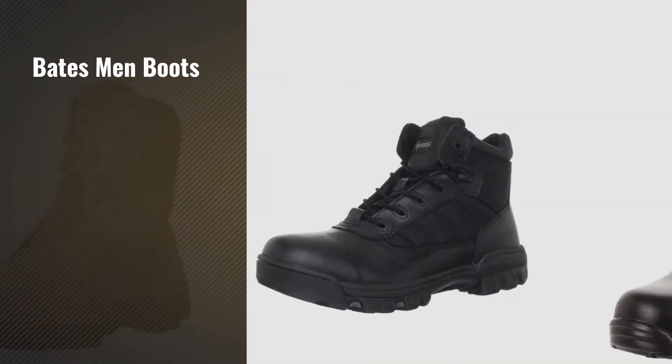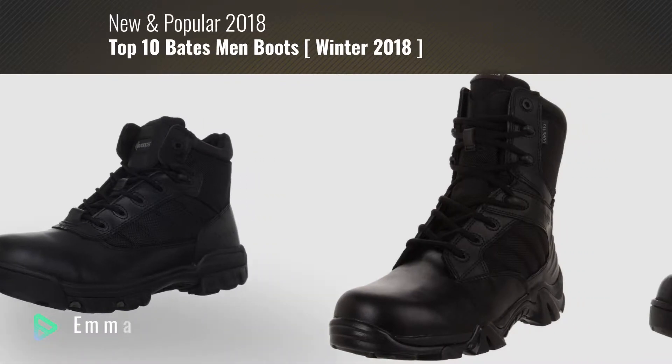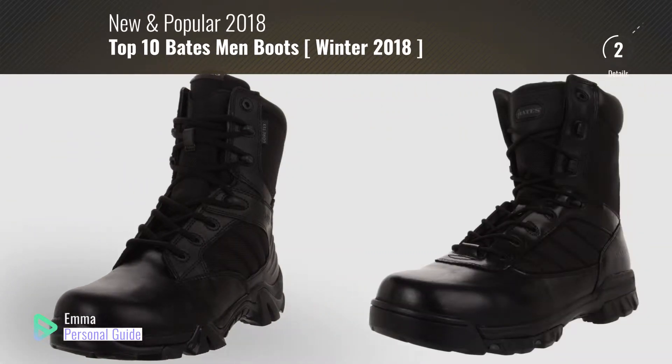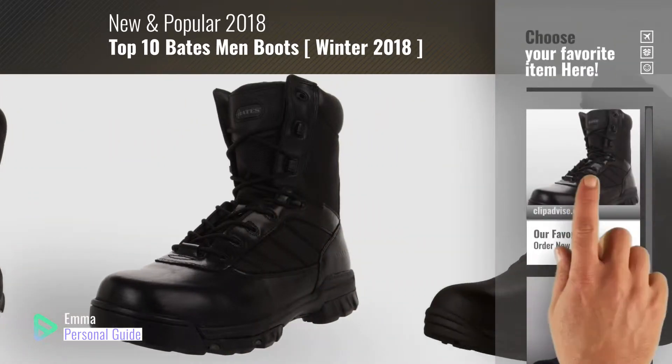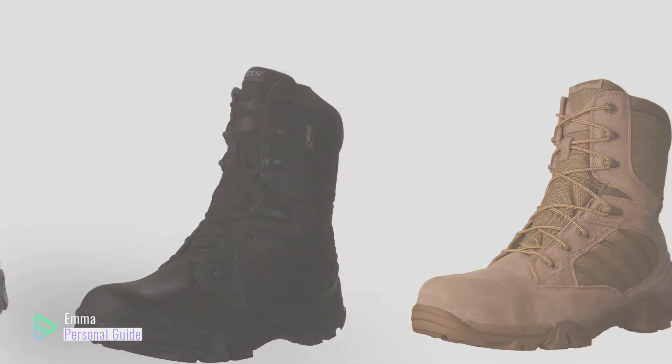If you're looking for Bates men boots, this video is for you. My name is Emma, your personal guide — welcome to our channel. At any time you can click this circle in the corner and get more info and real time deals on your favorite products. Ready? Let's start.